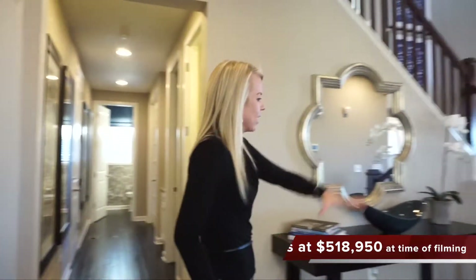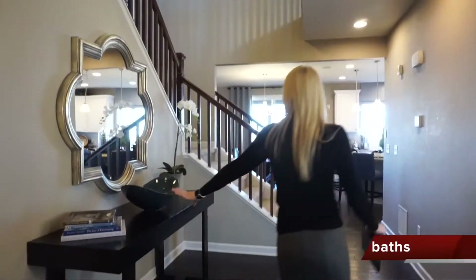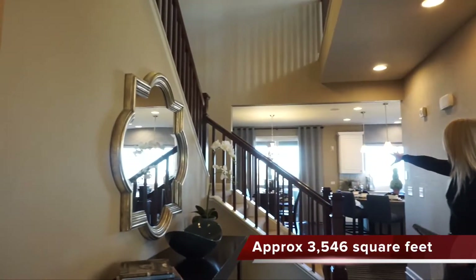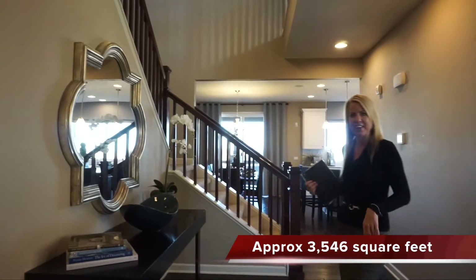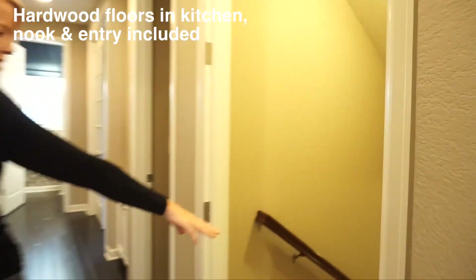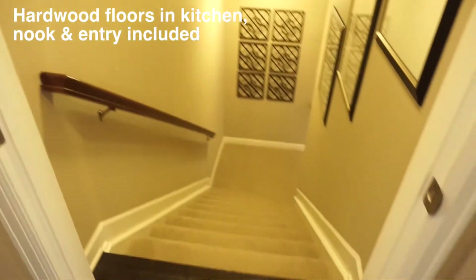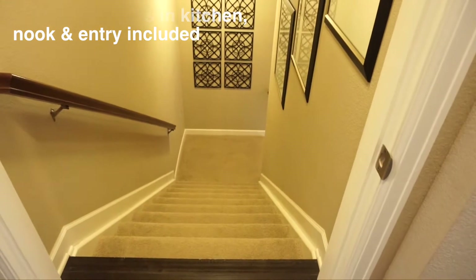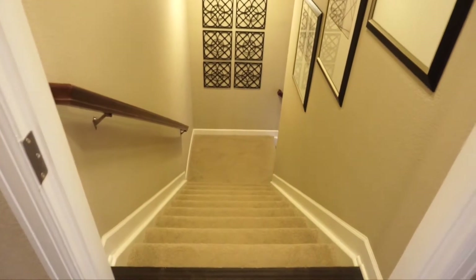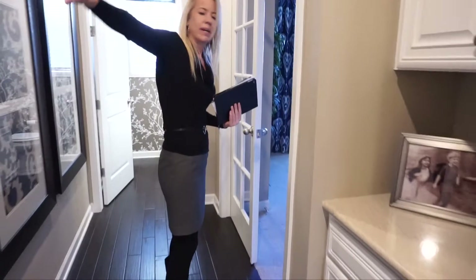When you first walk in there's a great big open foyer area — really nice. You can see they have it set up with a display area, your railings, and back into the dining and kitchen area. To the left when we walk in we have our stairs going down into the basement. This home does come with a full unfinished basement included in the base price, and there's a nice generous-size walk-in coat closet right here for all your outdoor gear.